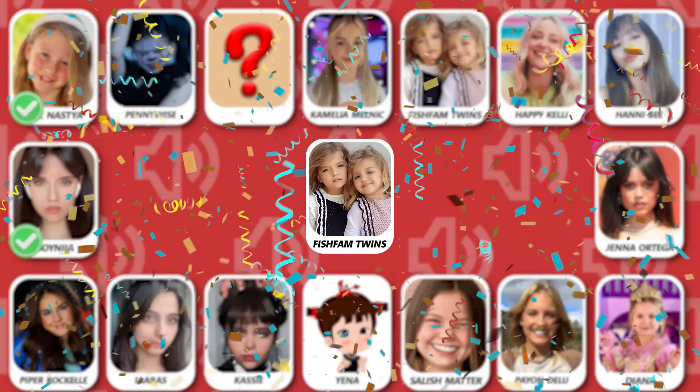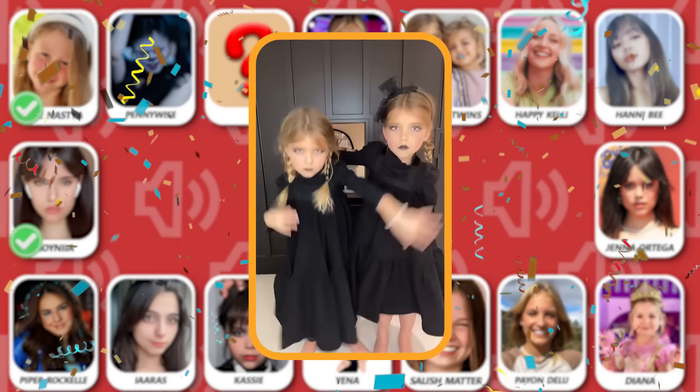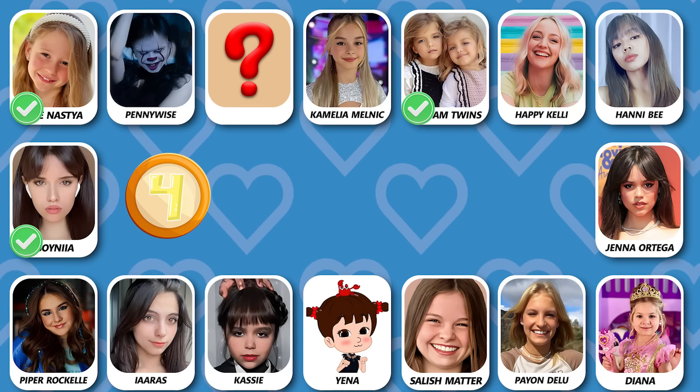Number 3! Do you know who is dancing? The right answer is Fish Fam Twins — good guess! Number 4, can you guess who is dancing?